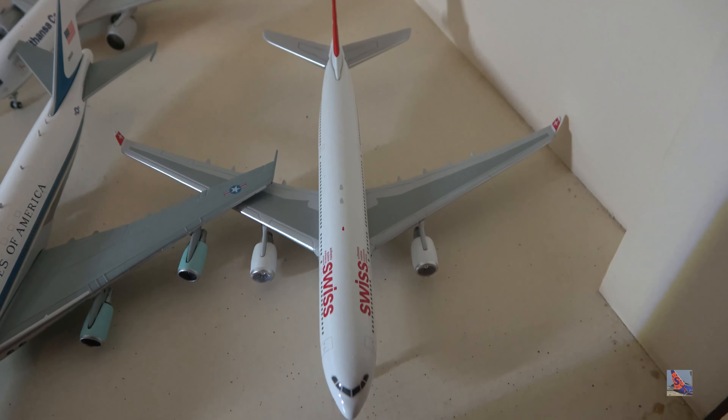TWA MD-83 in Retro Hybrid Colors — it kind of looks white but it's actually chrome. One of the new additions is a Reno Air MD-82 or 83 — I got the Gulf Coast Flyer variant, which was actually advertised as a standard Reno Air livery, so it's kind of cool to have this.